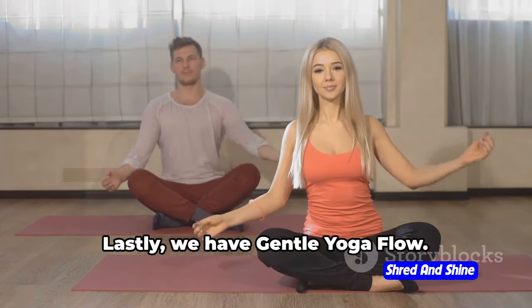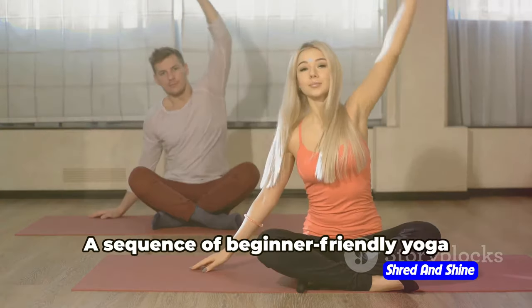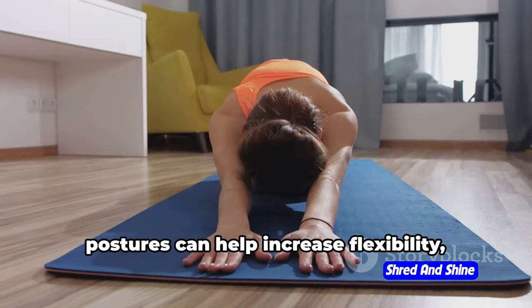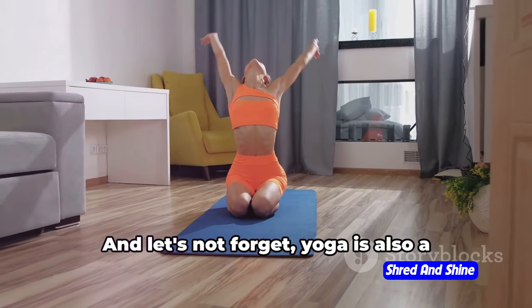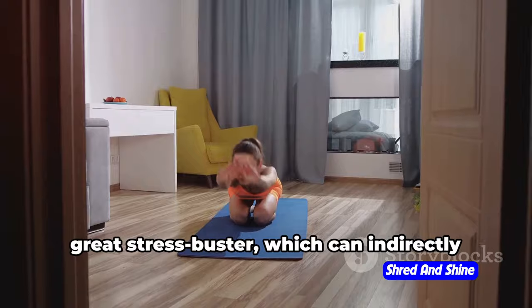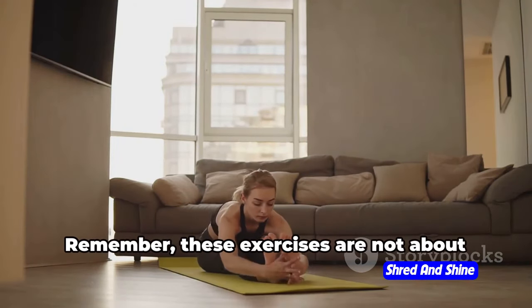Lastly, we have gentle yoga flow. Yoga is a fantastic way to combine mindful movement with fitness. A sequence of beginner-friendly yoga postures can help increase flexibility, strength, and body awareness. And let's not forget, yoga is also a great stress buster, which can indirectly support your weight loss goals.